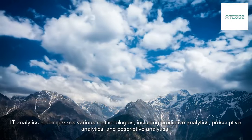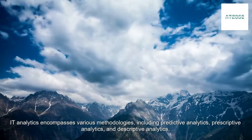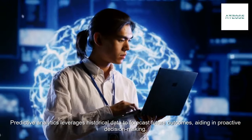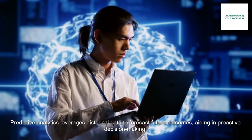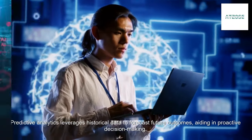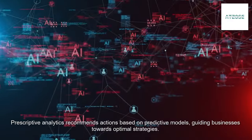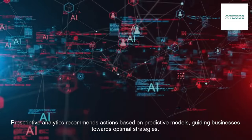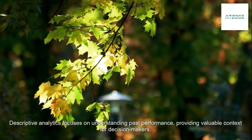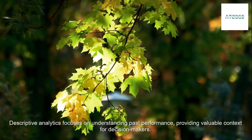IT Analytics encompasses various methodologies, including predictive analytics, prescriptive analytics, and descriptive analytics. Predictive analytics leverages historical data to forecast future outcomes, aiding in proactive decision-making. Prescriptive analytics recommends actions based on predictive models, guiding businesses towards optimal strategies. Descriptive analytics focuses on understanding past performance, providing valuable context for decision-makers.